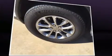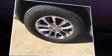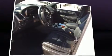Jeep also prioritized safety and security with features such as head curtain airbags, front side impact airbags, traction control, brake assist, anti-whiplash front head restraint, ignition disabling, and four-wheel disc brakes with ABS.